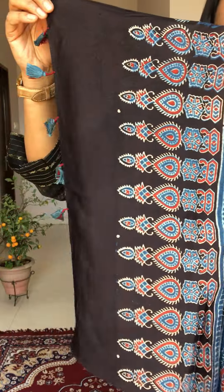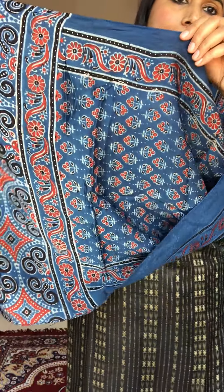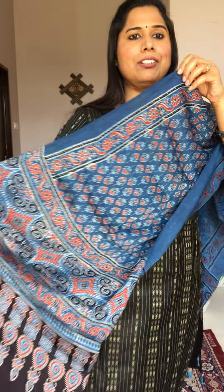The next one is another beautiful indigo color stole. The diamond portion is there, then a beautiful circular and semi-circular motif, and then small floral patterns throughout. It is a very good option if you are looking for something different — a small floral pattern in indigo.